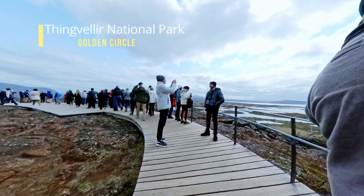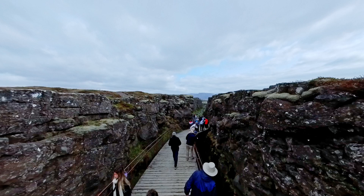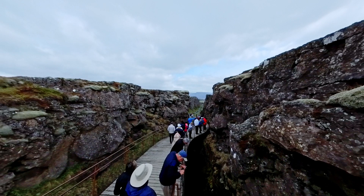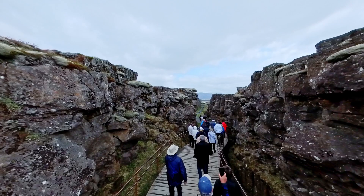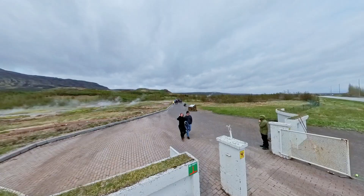Our journey begins with Thingvellir National Park, a UNESCO World Heritage Site brimming with historical and geological wonders. Nestled on the Mid-Atlantic Ridge, this park showcases the dramatic landscape where the North American and Eurasian tectonic plates drift apart. Marvel at the fascinating Almanagja Gorge, an amazing fissure carved by the powerful forces of nature over millions of years, where you can witness firsthand the breathtaking display of Iceland's geological heritage.